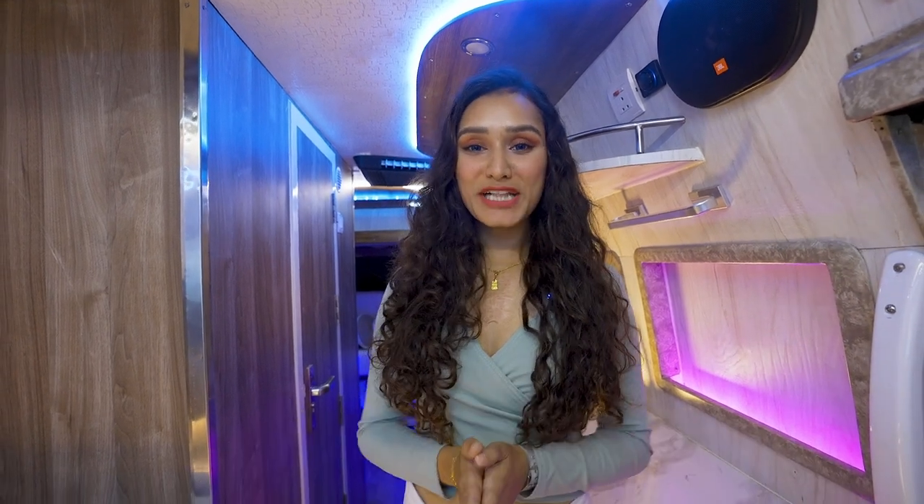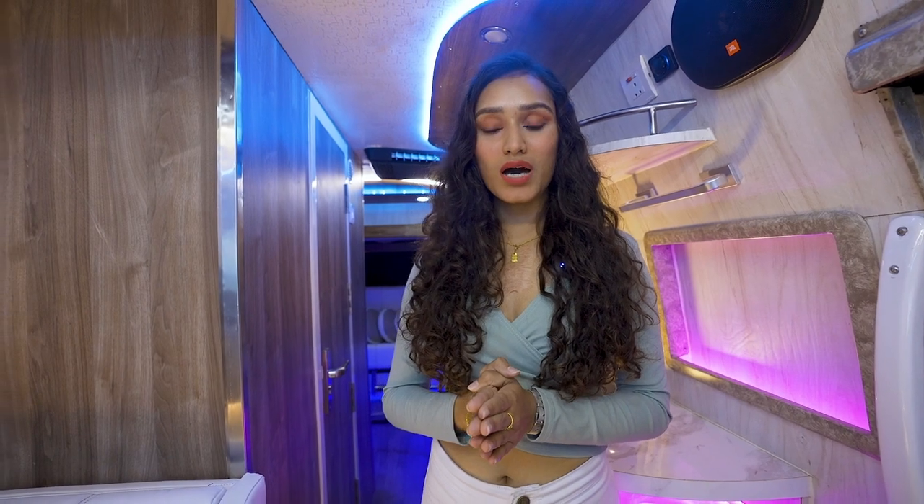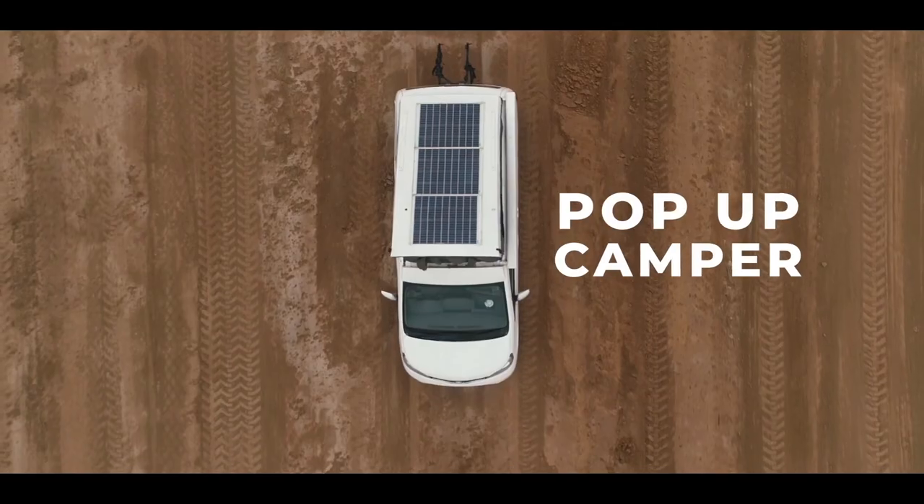Hello Adventure Lovers and welcome to Motorhome Adventures. This is your host, Vidusha. If you follow our channel, you will know what caravans, RVs, motorhomes or camper vans are.